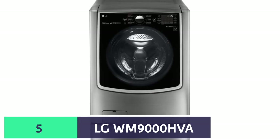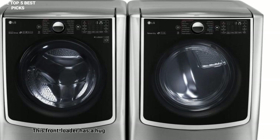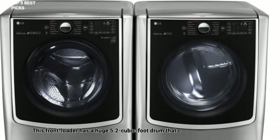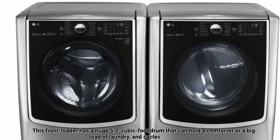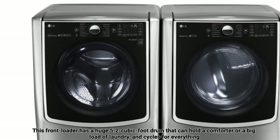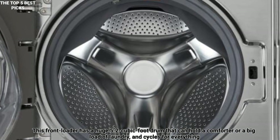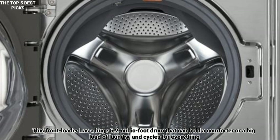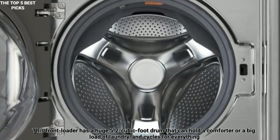LG WM-9000 HVA — best for large families. Got a big family to wash uniforms for? Need to regularly wash bedding? The LG WM-9000 HVA has you covered. This front loader has a huge 5.2 cubic foot drum that can hold a comforter or a big load of laundry, and cycles for everything from a quick wash to a deep allergen-removing wash.